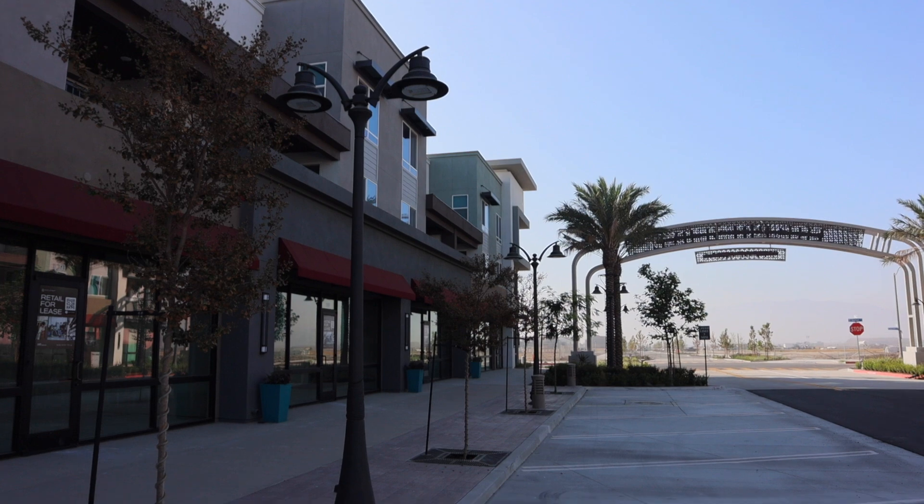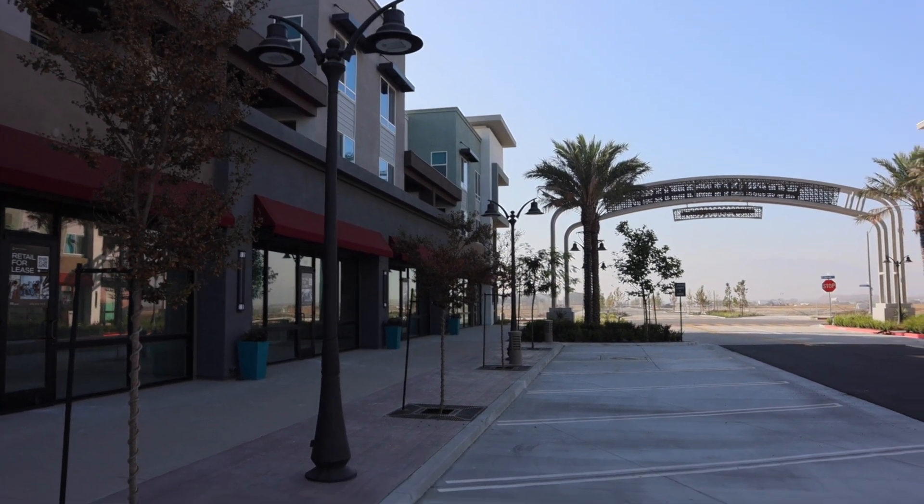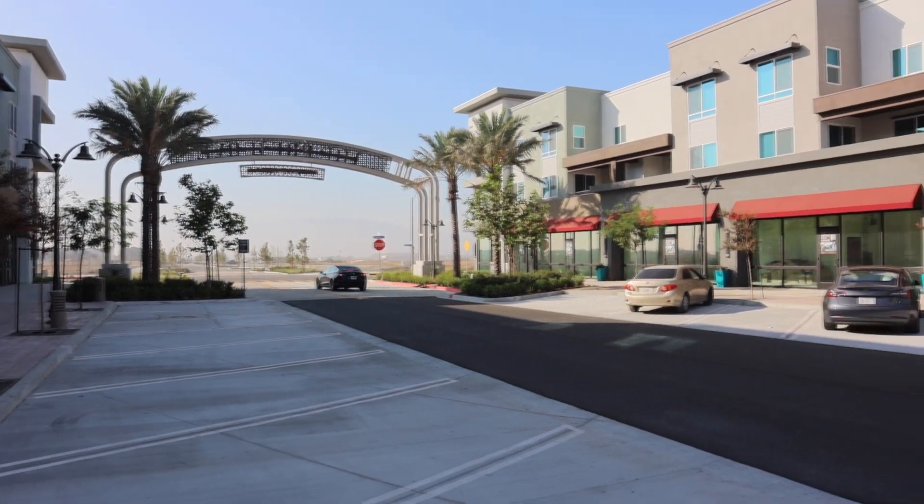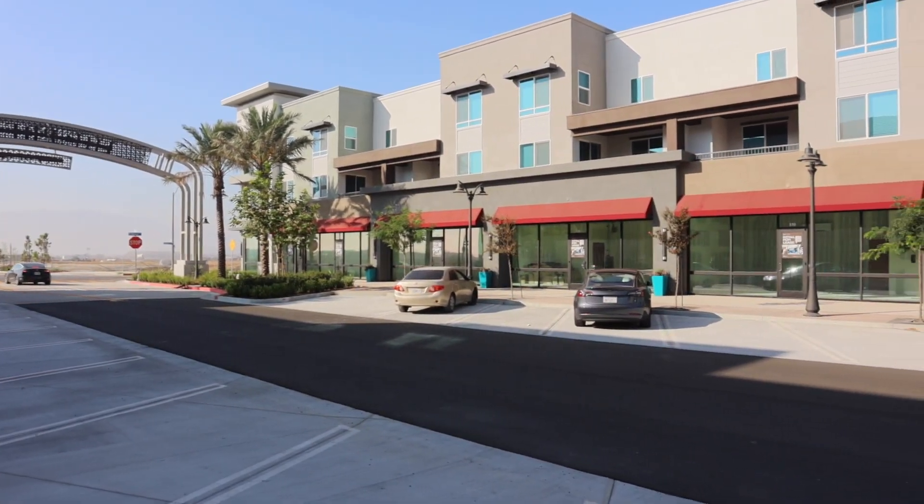This retail and office space offers 7,500 square feet of vibrant street-front retail, perfectly positioned on Main Street for maximum visibility.